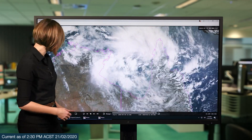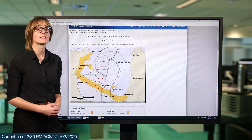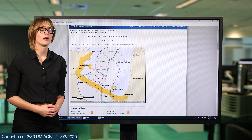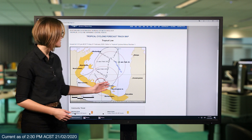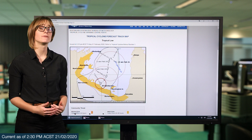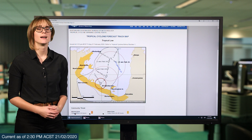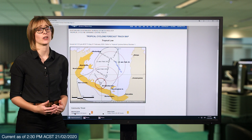The system is expected to continue to remain over open waters and track to the south-east. There is a tropical cyclone watch out for much of the Gulf, all the way from Nulamboy in the NT down to Karumba in Queensland. These are areas where gales may develop in the next 24 to 48 hours. A large area is covered as systems are notoriously erratic in the Gulf.